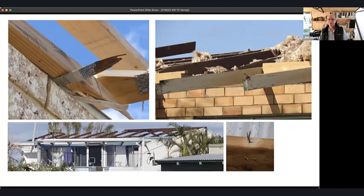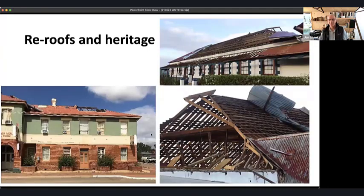Deterioration happens as buildings age. Here we see a corroded roof tie-down strap, signs of rot where a batten was fixed into rafters, and a re-roof job using nails to connect into rafters — that won't work even in wind region A, let alone wind region B. This brings us to heritage buildings: there are a number significantly damaged in this area, creating difficult decisions for communities about what to do with them.